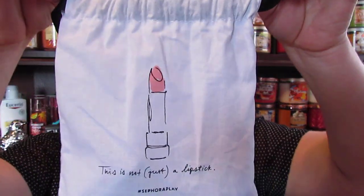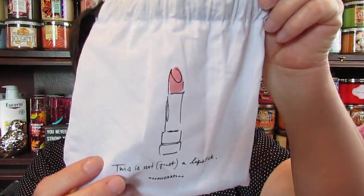But I want to show you what I got in my bag. It's a cute bag this month — it's got a little lipstick on it and it says 'This is not just a lipstick.' So that's what that looks like, and it's really cute.